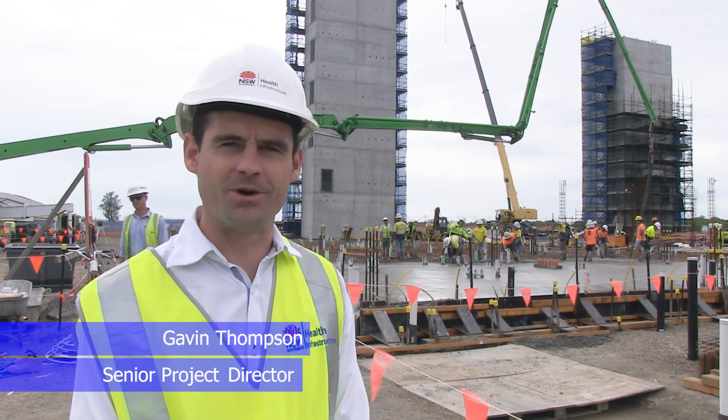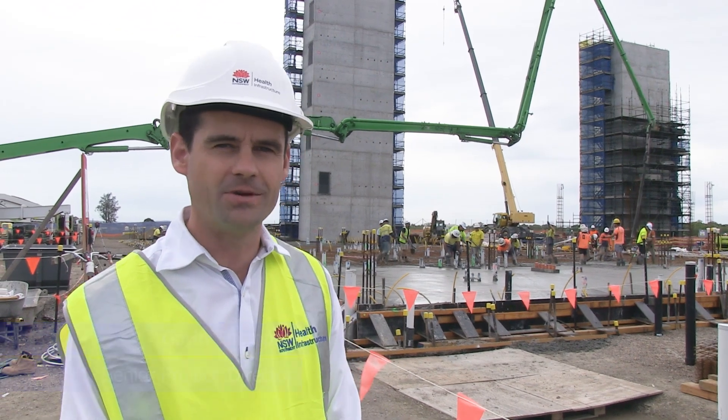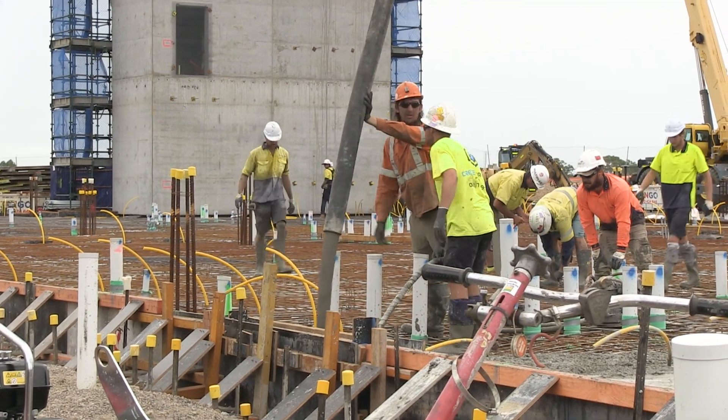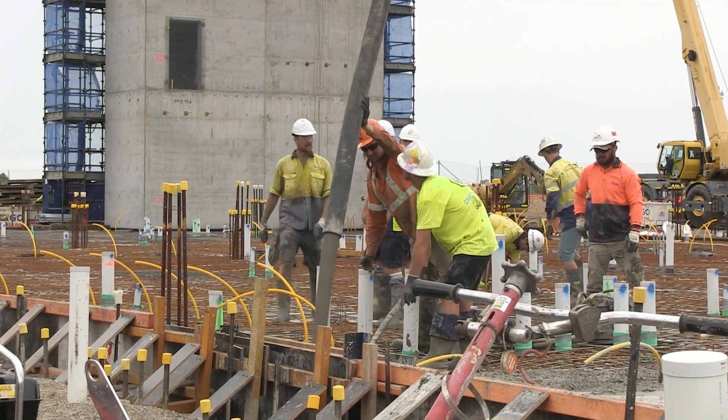Today marks a major milestone for the project team that have worked incredibly hard in planning the new hospital. Behind me, the concrete team is installing the first large section of the ground floor slab, which essentially is the main occupied floor of the new hospital, where a lot of patients, visitors and staff will interact.